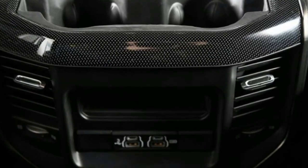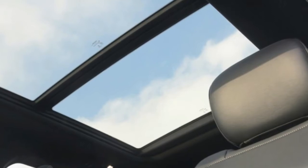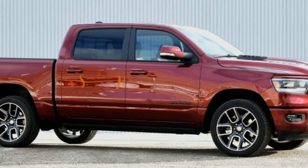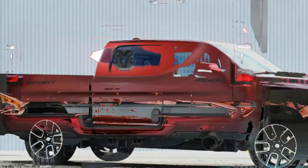The Big Horn also opens up the option of the V6 if you're feeling especially frugal. If you're in Canada and like the look of the Sport, it goes on sale in the second quarter of 2018. And if you're in the US, just spec out a Big Horn or Laramie.